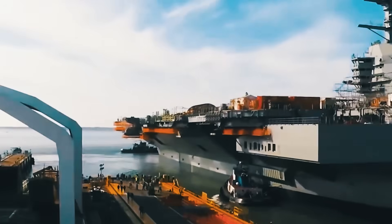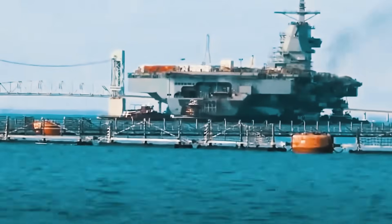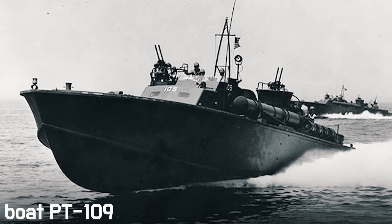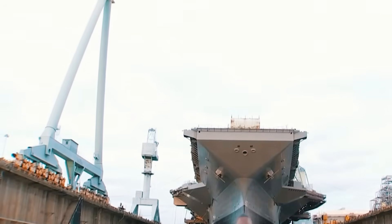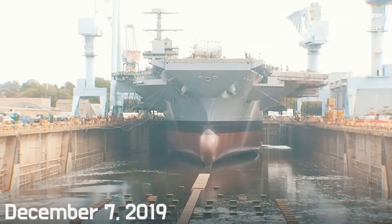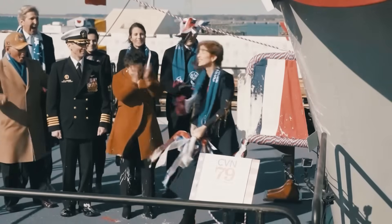And now, the second enormous mega-machine of the series, the aircraft carrier John F. Kennedy, named in honor of the 35th President of the United States, who served during World War II as a commander of PT Boat 109, rolled off the slipway at Northrop Grumman Shipbuilding in Newport News on December 7, 2019. The ship was christened by President John F. Kennedy's daughter, Carolyn Bouvier Kennedy, who broke a bottle of champagne on her steel side.